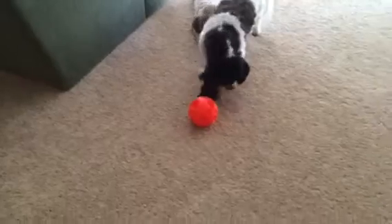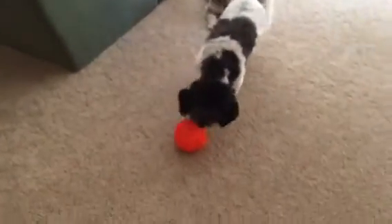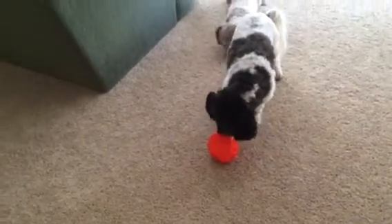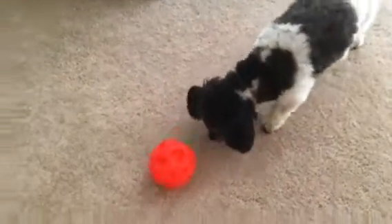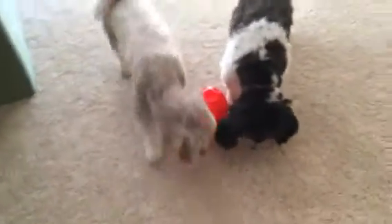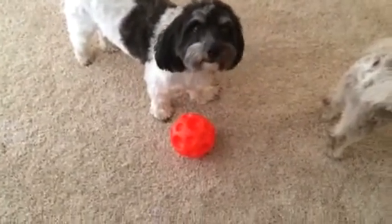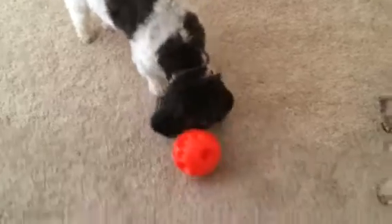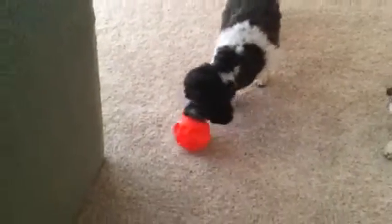If you guys have dogs that get bored or that eat their food too fast and you want them to stay mentally stimulated, the treat ball is one of the best. There's one hole out of all those little divots that goes all the way through. So you put treats in there and they can hear them, and then they just gradually fall out.